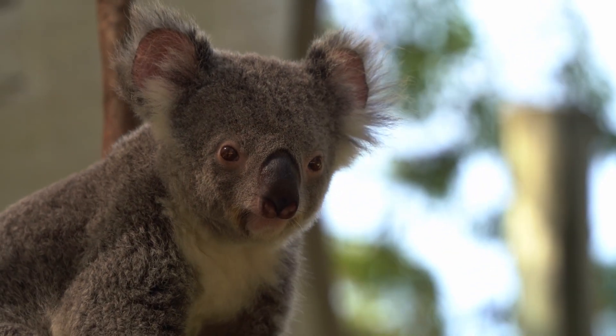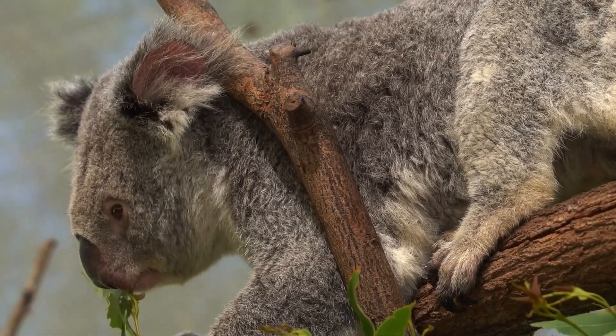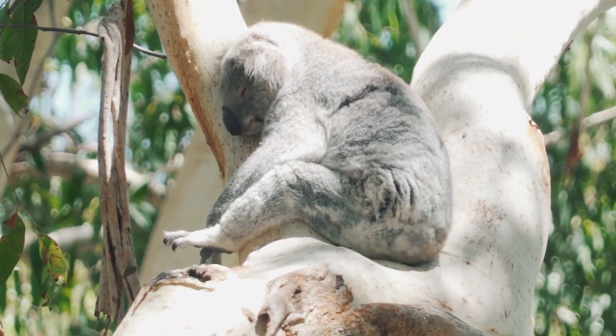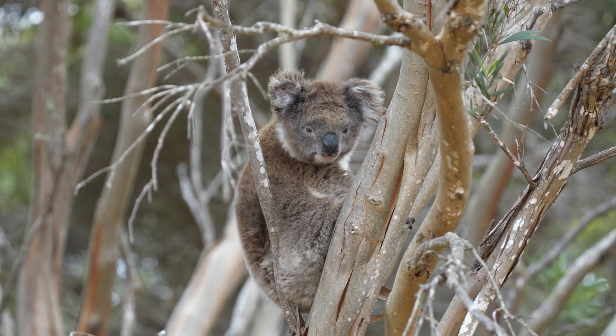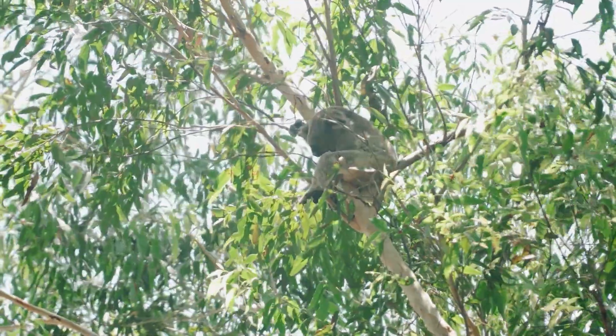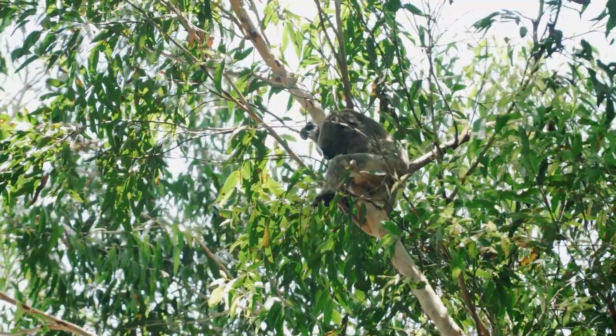Conservation efforts are underway to protect koalas and their habitats, including creating wildlife corridors, planting eucalyptus trees, and establishing protected areas where these animals can thrive. By raising awareness and taking action to conserve the koala population, we can help these iconic marsupials continue to take their long naps high up in the eucalyptus forests of Australia.